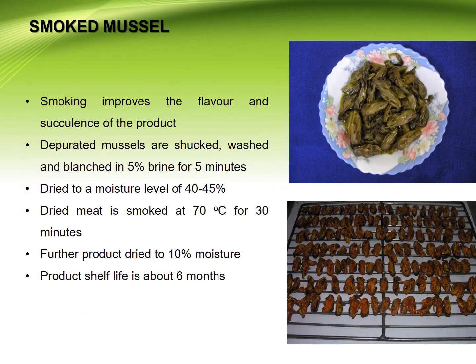Smoked mussels are another product. Smoking improves the flavor and succulence of the product. Depurated mussels are shucked, washed, and blanched in 5% brine for 5 minutes, then dried and smoked, and further dried to 10% moisture. The shelf life of this product is 6 months.